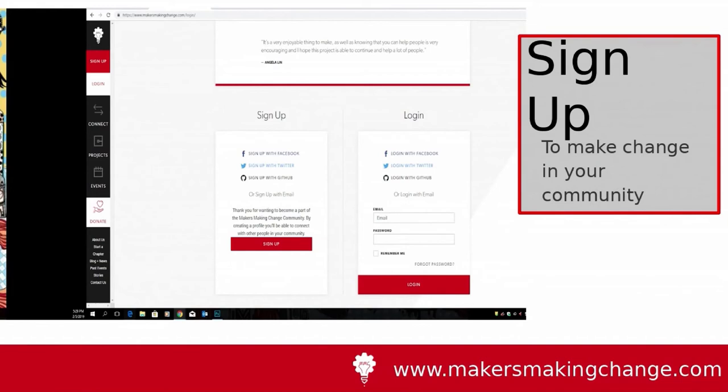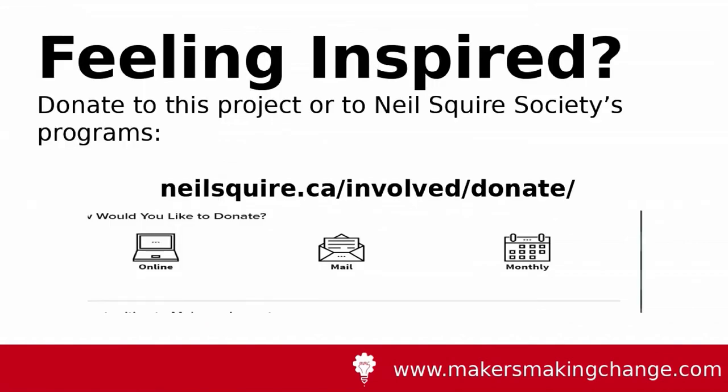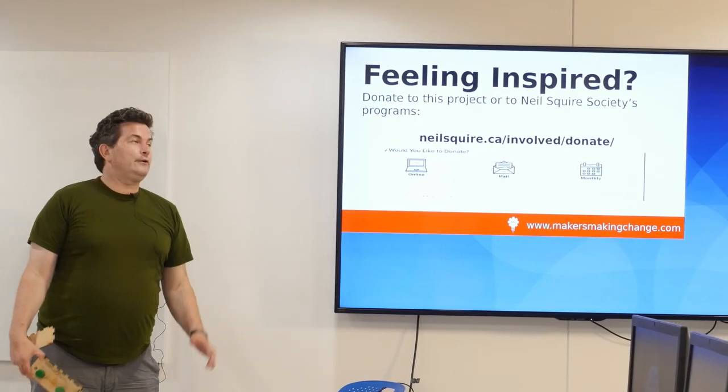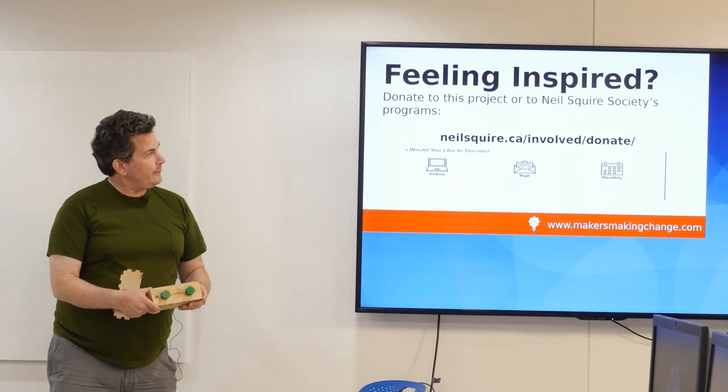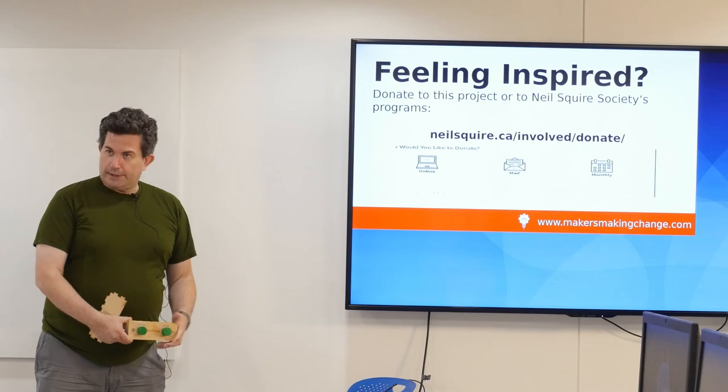It would be really great if you could sign up — makersmakingchange.com. We have projects coming up, we've got events coming up. If you can help, if you have access to 3D printers or a makerspace, please — we need people to make things for us. And because we're a not-for-profit, if you're interested in donating, we're interested in receiving that donation. Thank you very much for your time. Makersmakingchange.com. Thanks.